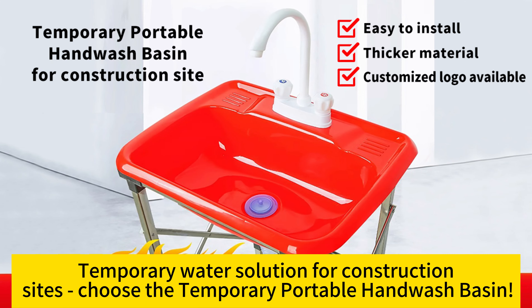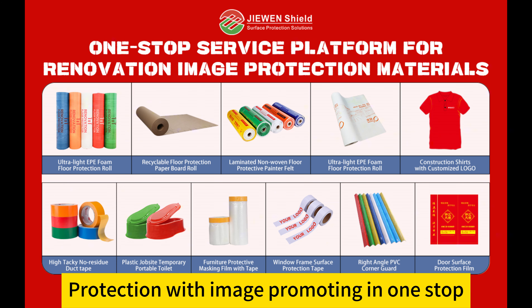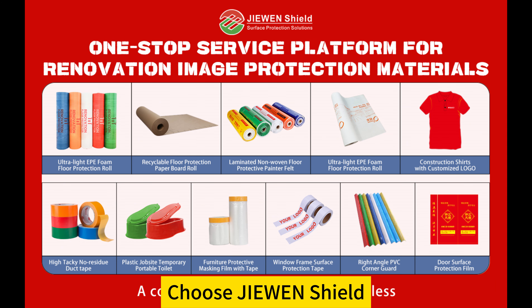Temporary Water Solutions for Construction Sites. Choose the Temporary Portable Hand Wash Basin — protection with image promoting in one stop. Choose Juin Shield.